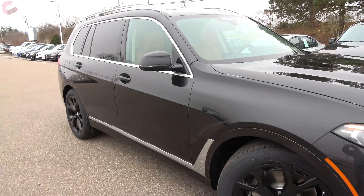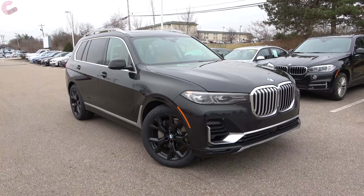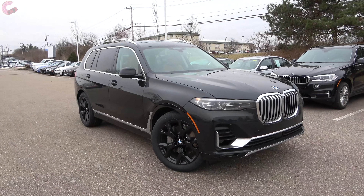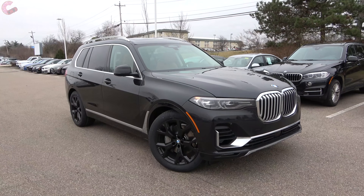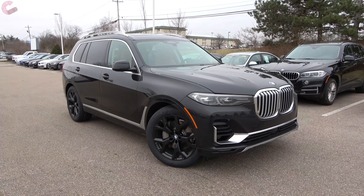That wraps up our first in-depth look at the all-new and crazy opulent 2019 BMW X7. Please hit those like and subscribe buttons if you haven't already, and we'll catch you next time as we sample more of the latest automotive delicacies.